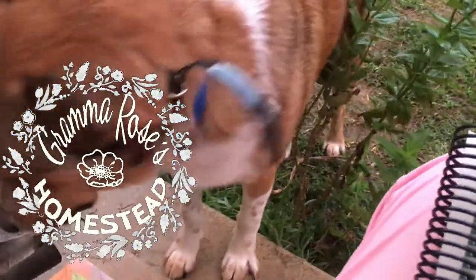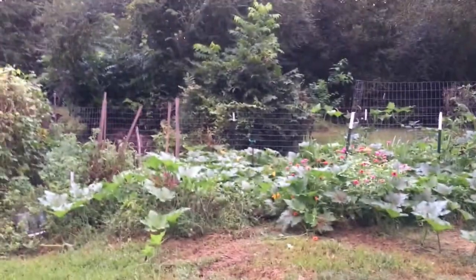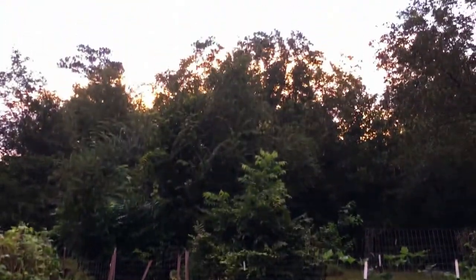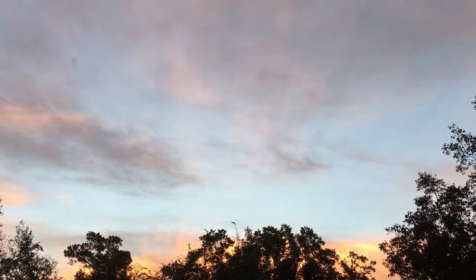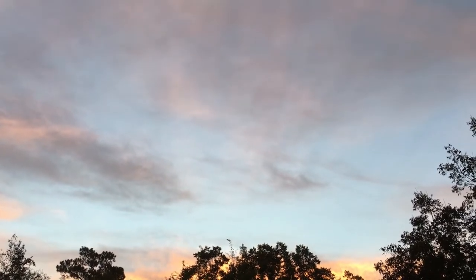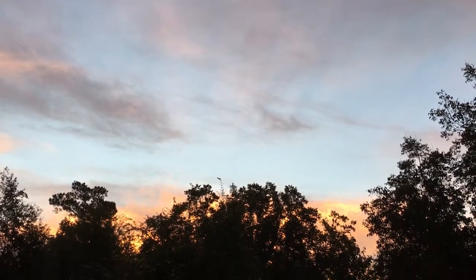Here you go. Grab my rose here. There is Kai. We're sitting on the back steps. Here we go. Drinking my cup of coffee and watching the sunrise. Let me get up here where you can actually see the sky a little bit. There we go. Focus on the sky, then you can see the colors of the sunrise better. And it's gonna be a pretty one.